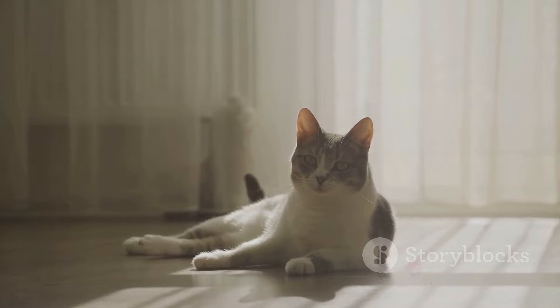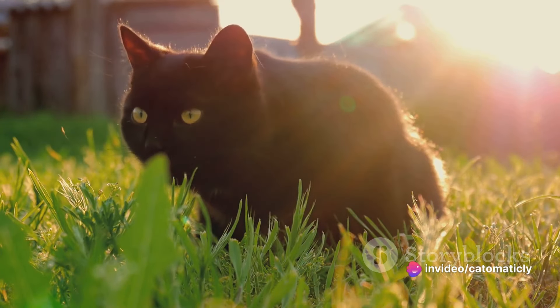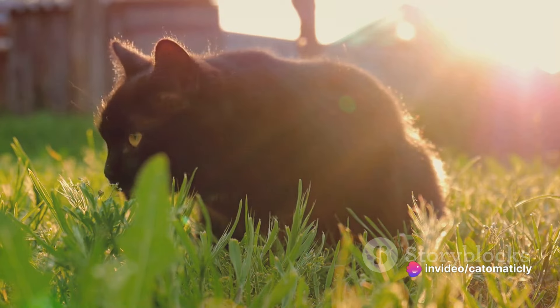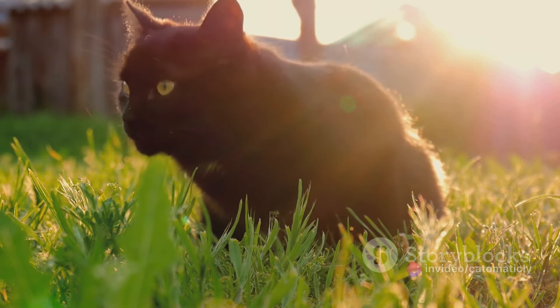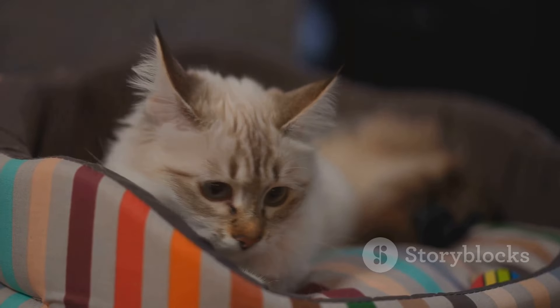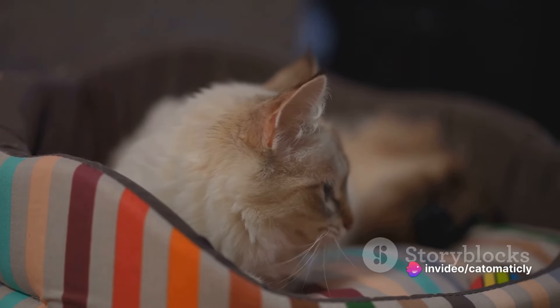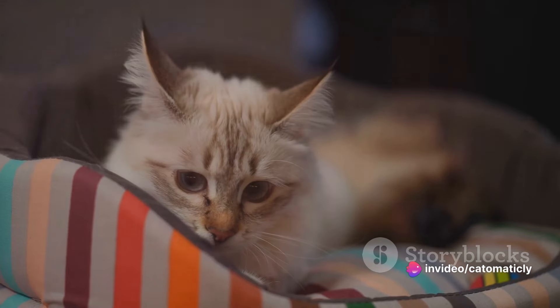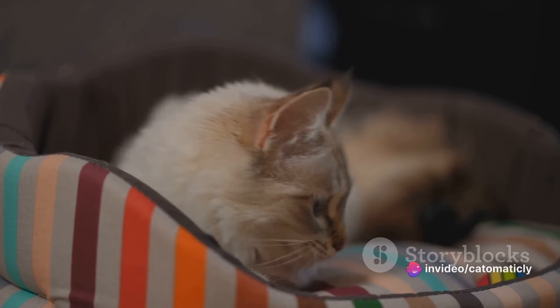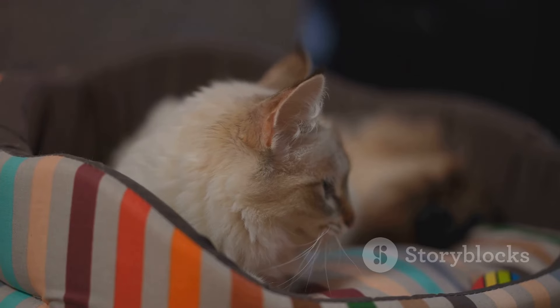Next, we explored some examples of calming sounds. We learned that sounds from nature, like the gentle rustle of leaves or the soft patter of rain, can be very soothing for cats. We also discussed the potential of music specially designed for cats, which incorporates sounds and rhythms that cats find appealing. And let's not forget the simple, homely sounds that can also comfort your cat, like the hum of a fan or the ticking of a clock.